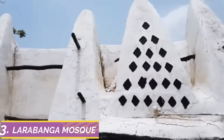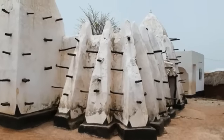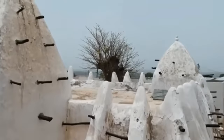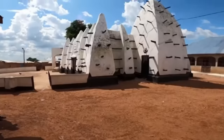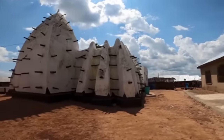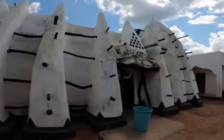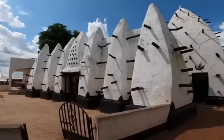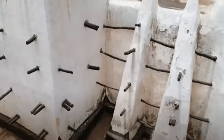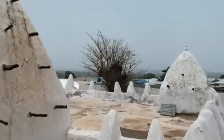Number 3: Larabanga Mosque. The Larabanga Mosque is the oldest in Ghana and is located in Larabanga in the northern region, Savannah region. It was built in 1421 and is usually referred to as the Mecca of West Africa. Due to its rich history, it currently features on the World Monuments Fund's watch list of 100 most endangered sites. The mosque was inspired by the Sudanese architectural style and made with mud and sticks, and its construction history remains a mystery.